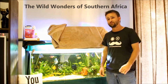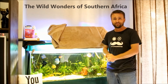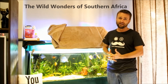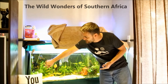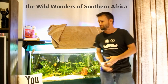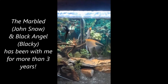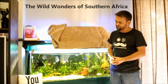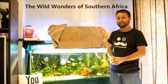Hello everyone and welcome back to another episode of the Wild Wonders of Southern Africa. Today's episode is a happy episode but also a very sad episode. I'm saying goodbye to two of my beautiful angels — my marbled angel and my superior black angel, this one over here. I've had them quite from the beginning and I'm quite sad to see them go, but they're busy chasing away my discus and I don't like that.